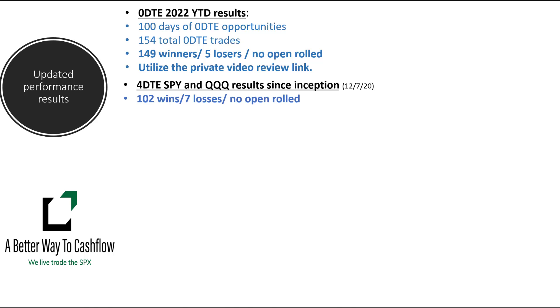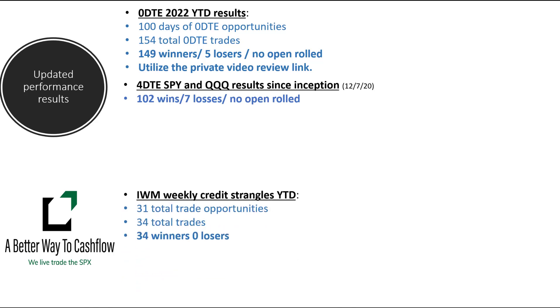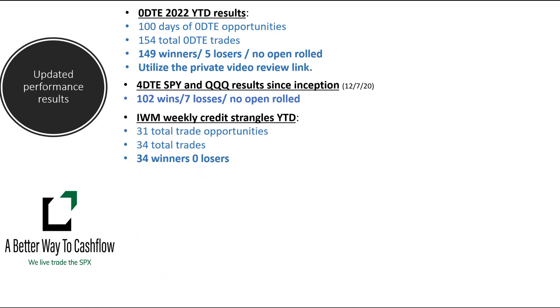Our four DTE trades were both successful this week, so we go up to 102 wins with seven losses. Our IWM credit strangle trades — surprise, surprise — once again we get a winner. It just keeps rolling. This has been an absolutely amazing trade. If you look at our IWM weekly credit strangle trade and you don't like it or you're not impressed with it, you haven't been trading for very long. We got two more pairs trades in, so we're up to 23 trades total — every single one of them has been a winner.